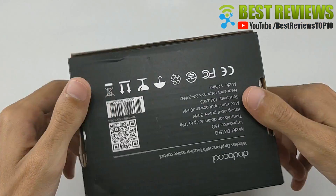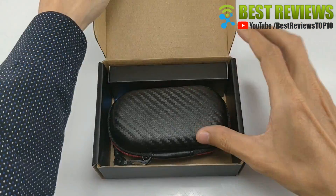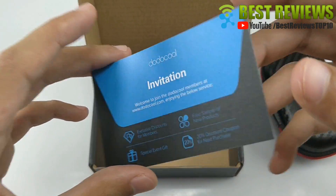Hello everyone, today I will review the Dodo Cool over ear Bluetooth earbuds DA156. In this video I will talk about the advantages of these earbuds.